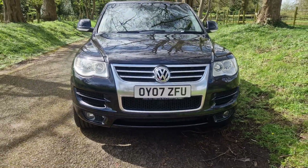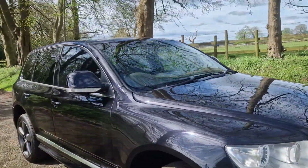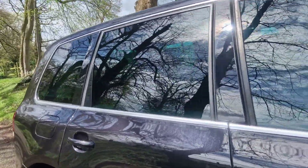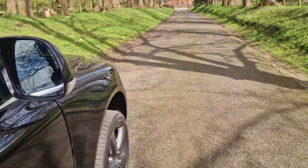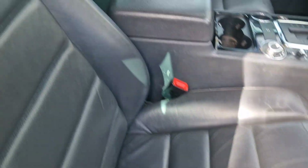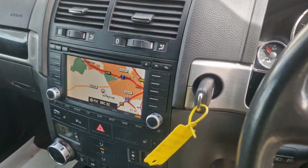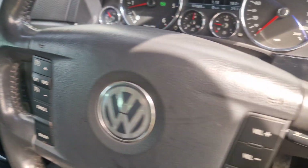It goes through the gearbox lovely. It's all HPI clear, so don't worry about that — it's free from accident and damage, it's free from police interest. With the tinted windows there in black, and we've got the leather, all in nice order, with the nav and the cruise control.